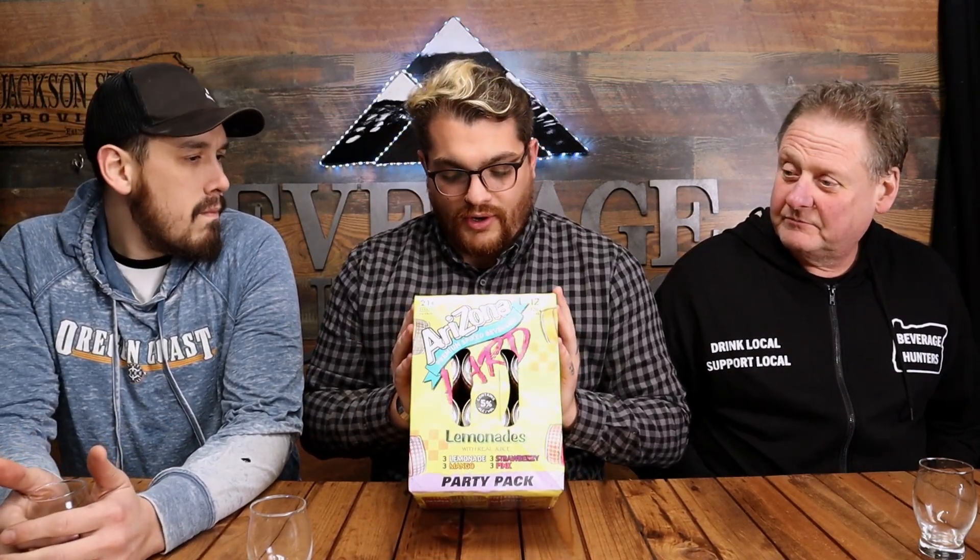They have released a hard spiked line - they've jumped into the spiked world. We haven't looked at lemonades yet. Oh thank god - Justin goofed again. I'm super excited about today's episode. Arizona spiked - oh, I said it again - Arizona spiked lemonades! Lemonades, not teas!